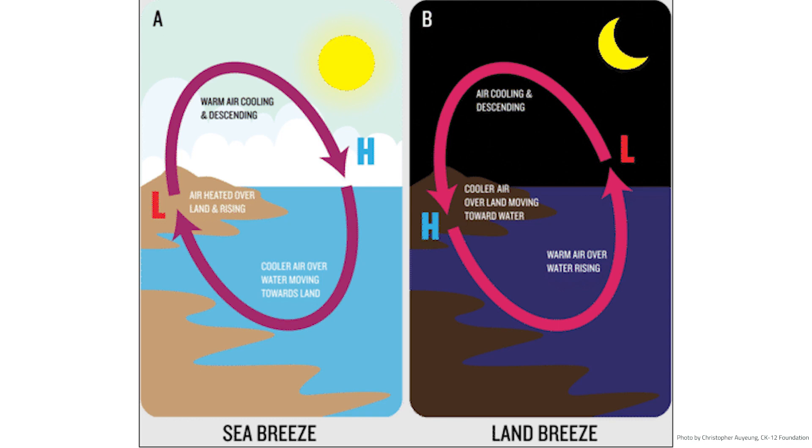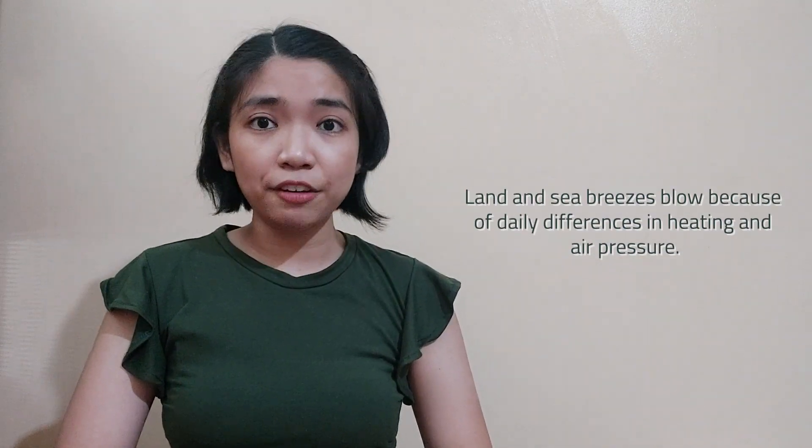The land breeze blows from the land to the sea during the night, when the air over the water is warmer than the air over the land. The warm air rises, creating an area of low pressure over the ocean. On the other hand, the cool air from the land generates an area of higher pressure. This causes the cool air from land to replace the warm air from the ocean. Land and sea breezes blow because of daily differences in heating and air pressure.